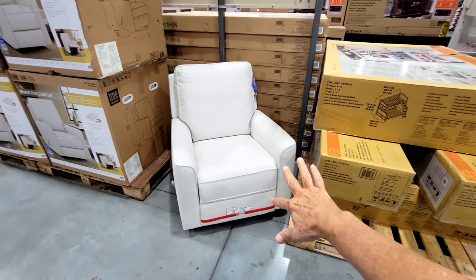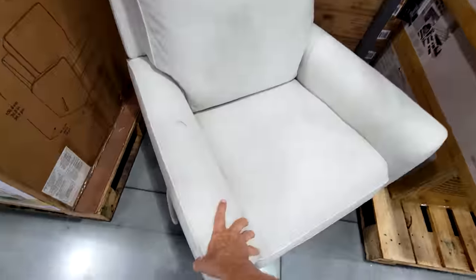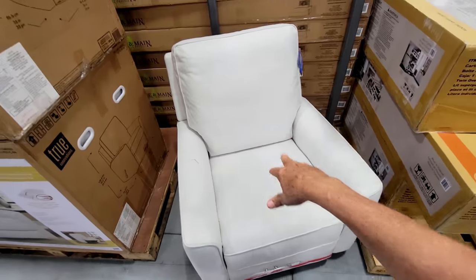Looking for furniture deals here at Costco for January 2023, we have the True Innovations Paxley Fabric Swivel Glider Recliner, and it does everything — it swivels, it rocks, it glides. You got the welting on the cushions here, which keeps it nice and firm and in shape.